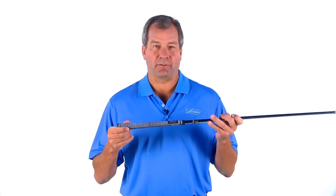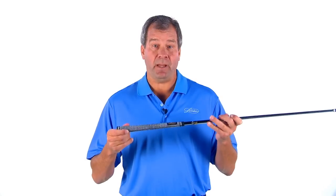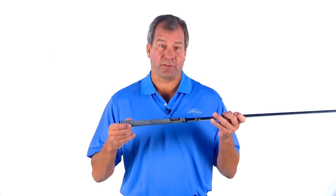Hi, I'm Bob Lampkin, CEO of Lampkin Grips. This is our best-selling Crossline Grip. I'd like to tell you more about what makes this such a popular grip with both tour players and casual golfers.